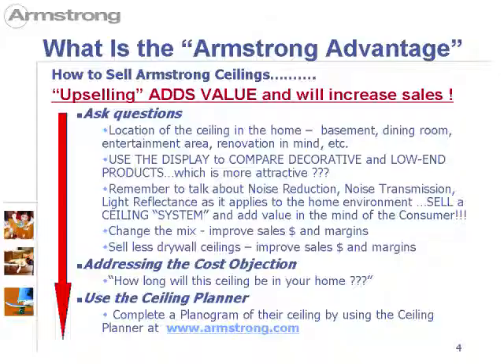Another thing to remember is to talk about noise reduction as an added value. The ceiling in your home will reduce echo in the room. It will also keep the noise contained within the room, and because the ceilings tend to be white or painted a metallic color, that will increase the amount of light — your rooms will be brighter. All of these reflect the value of a ceiling system. Remember to do this because it adds value in the mind of the consumer.